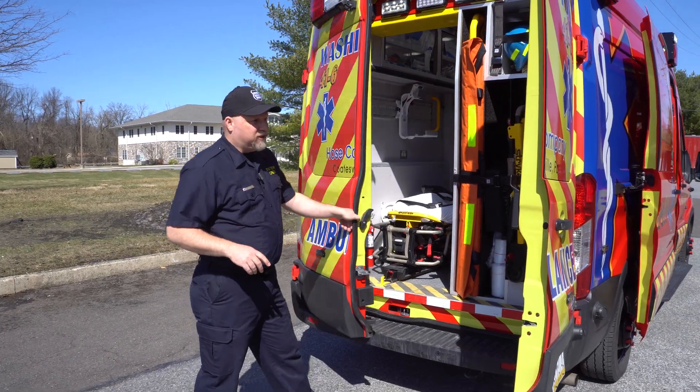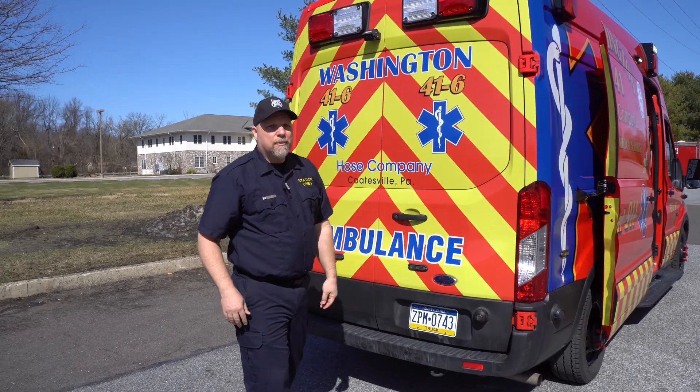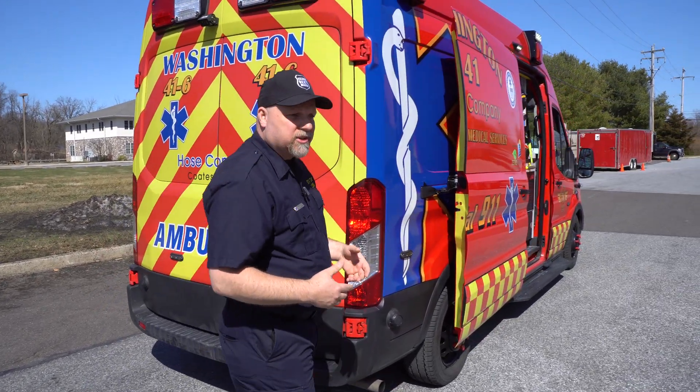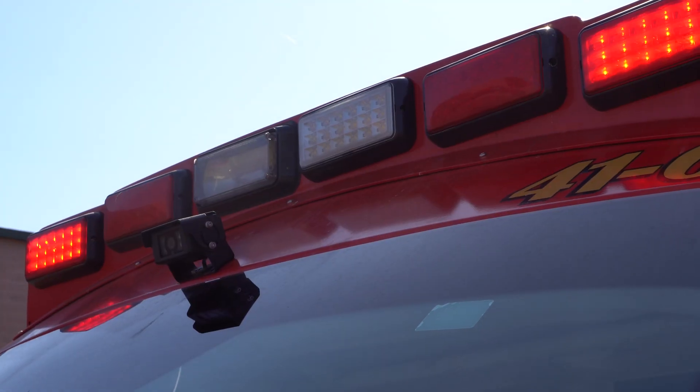Now that you've seen all the safety features integrated into this ambulance, I want to talk a bit more about the technology. To do that, I need to bring in another person who's going to explain more about what this thing is all about. This is Chief Scott Thornton.